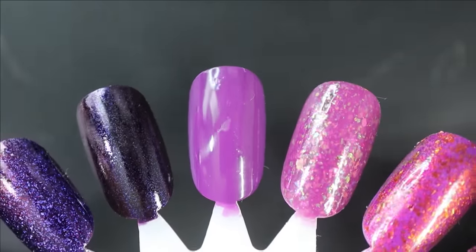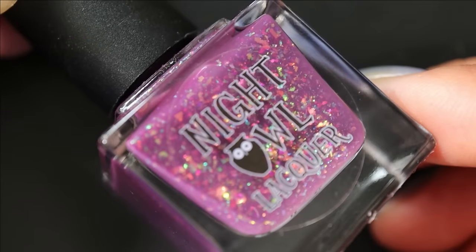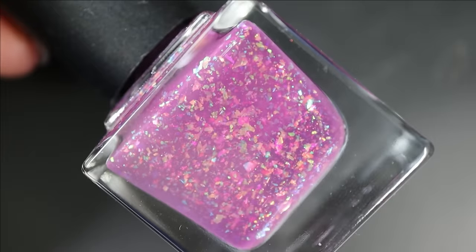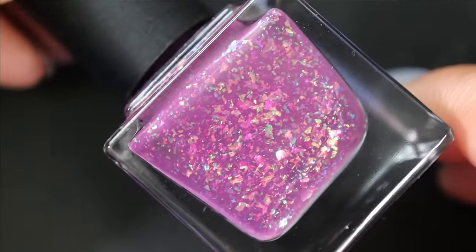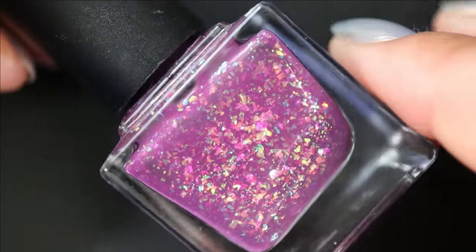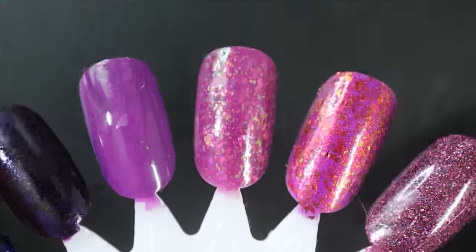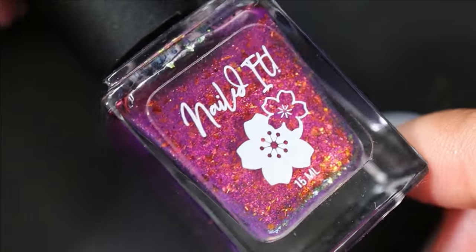Up next from Night Owl Lacquer is Love Bridge — a purchase from PPU a couple years ago. I couldn't decide if it's more suited for fall or spring but I'm just going to go ahead and wear it and then decide. In the bottle it's a pretty pink-leaning purple, almost like a berry or mauve tone, with incredible shifty flakes. Here it is in three coats — really beautiful base color, I am so looking forward to wearing this one.